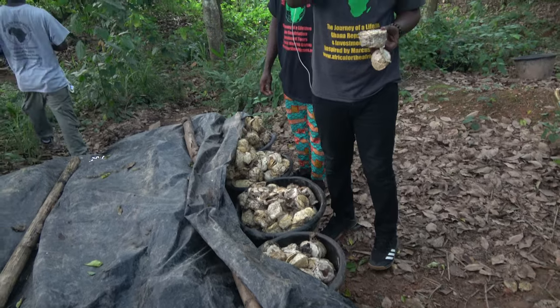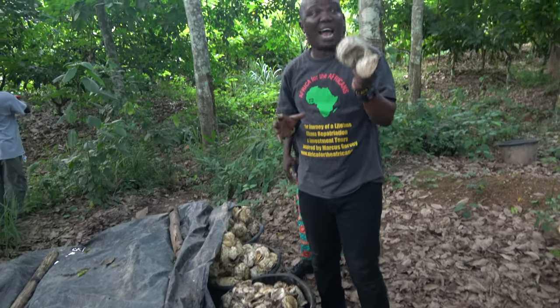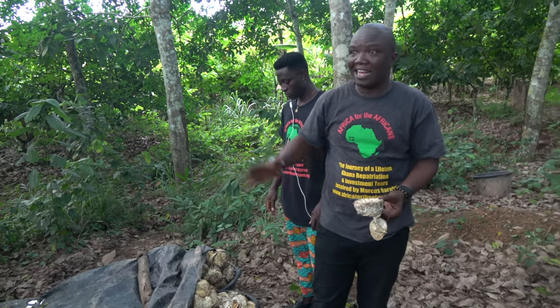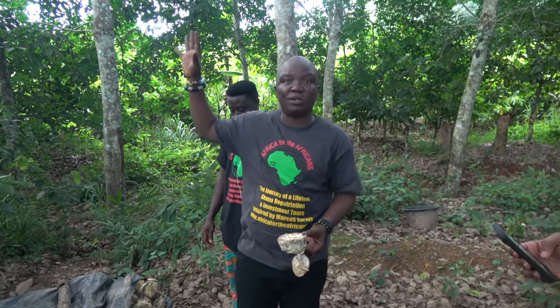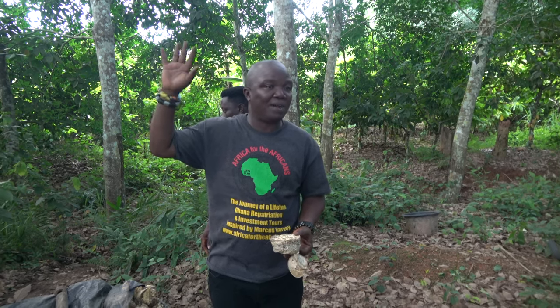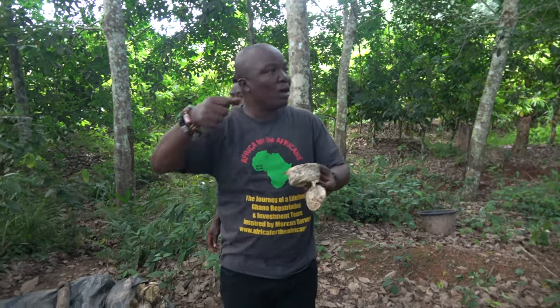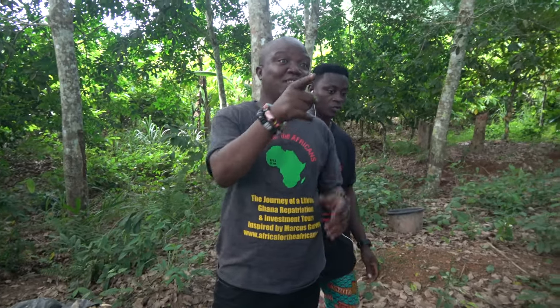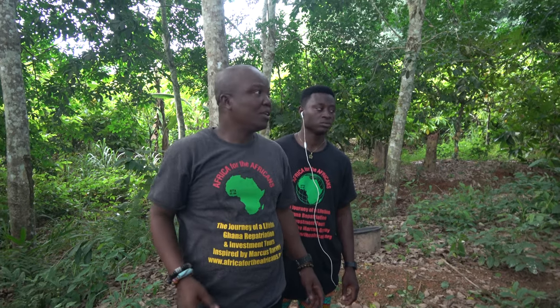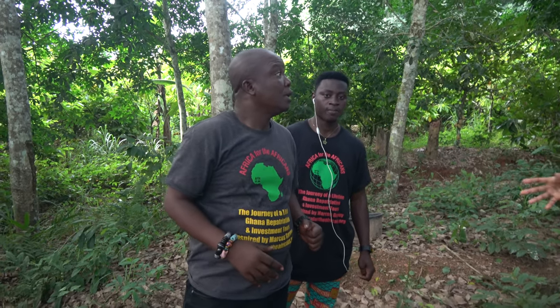So these are all rubber trees. This is the harvest we have done. It's going to be packed and sent to the western region — Ghana Rubber Estates. Then they'll weigh it on the scale and sell it. From there it will turn into the tire that will drive on oil. Excellent, excellent — good stuff.